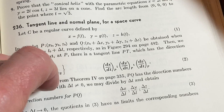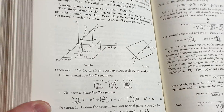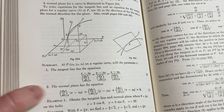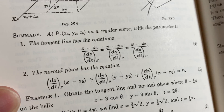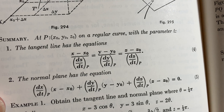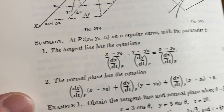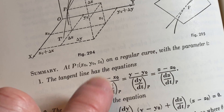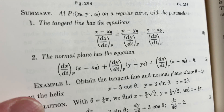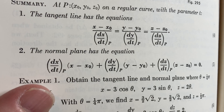Here's a picture — it's really cool how they did this in these old books. Here we have some equations. Summary: at (x₀, y₀, z₀) on a rectangular curve with parameter t, the tangent line has the equations — these are called symmetric equations. And then the normal plane has this equation here.